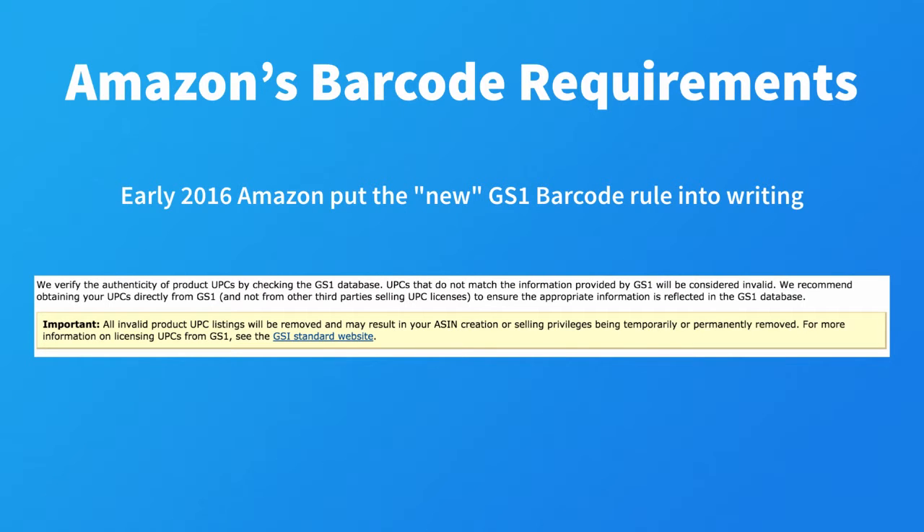This straight from Amazon: "We verify the authenticity of product UPCs by checking the GS1 database. UPCs that do not match the information provided by GS1 will be considered invalid. We recommend obtaining your UPCs directly from GS1 and not from third-party sellers of UPC licenses, to ensure the appropriate information is reflected in the GS1 database."